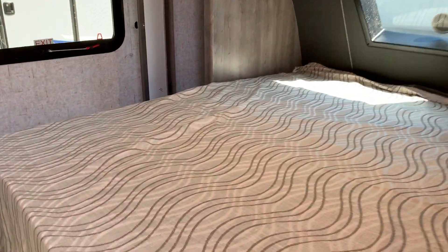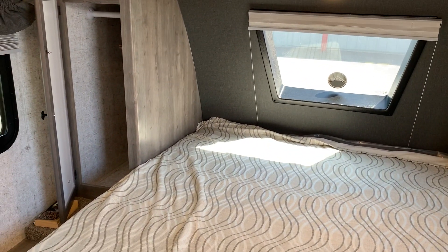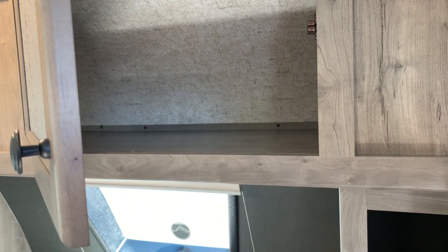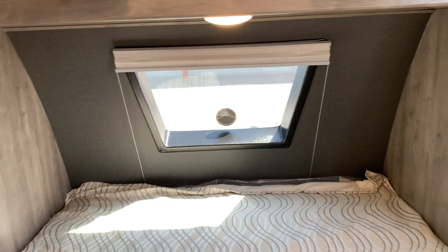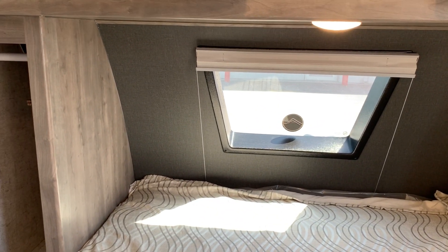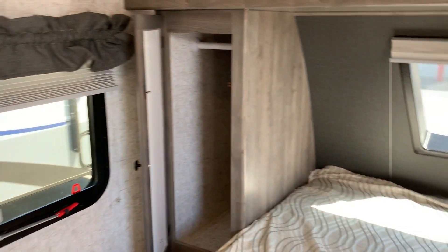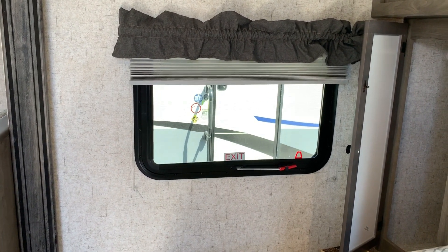Here we have the walk-around bed. This unit has lots of storage around the bed. It also comes with a new feature — this beautiful window that brings in a lot of natural light. Beside the bed we also have another window, great for natural light and for a great cross breeze.